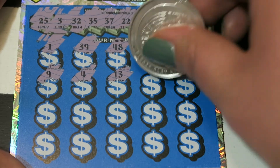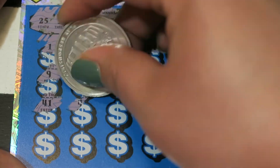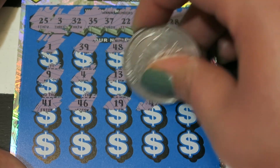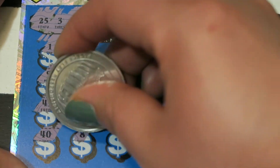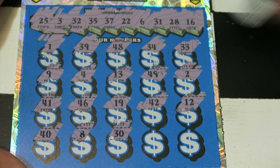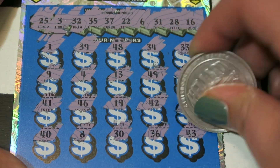41, 46, 19, 42, and 12. And our bottom row — I'm nervous. 48, 30, 36, and the last one is 43.